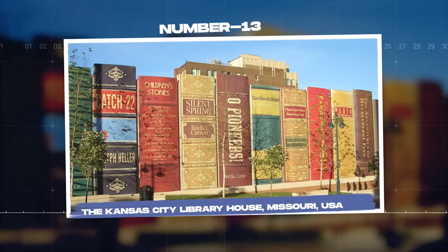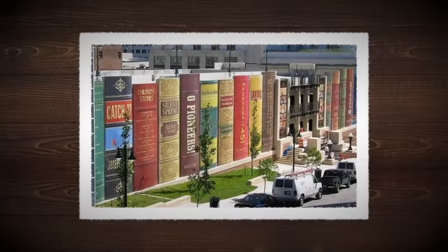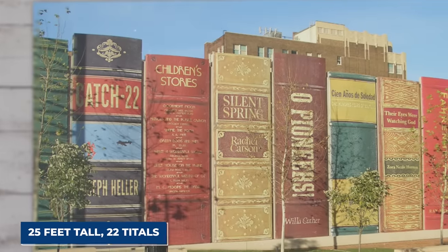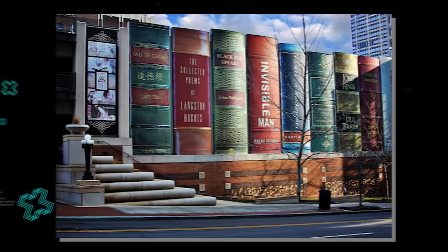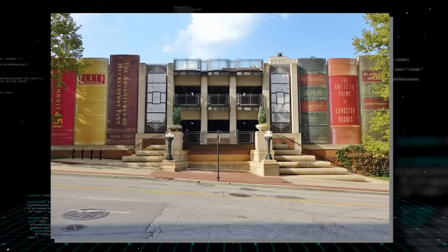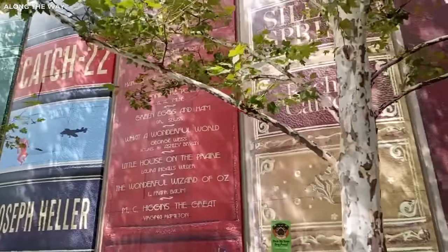Number 13: The Kansas City Library House, Missouri. Now we make our way to the heart of Missouri, home to the whimsical Kansas City Library House. Can you imagine living in a library? This unique structure isn't technically a house, but rather the exterior of a parking garage for the Kansas City Public Library. But with its 25-feet-tall book spine design featuring 22 titles, it's an architectural marvel for any book lover. From Fahrenheit 451 to To Kill a Mockingbird, the massive book spines form an impressive community bookshelf. Whether you're a bibliophile or the casual viewer, this building is sure to stir a sense of wonder and make you reach for a book. These structures reaffirm that a house can be more than just bricks and mortar — it can be whimsical, symbolic, and profoundly personal.